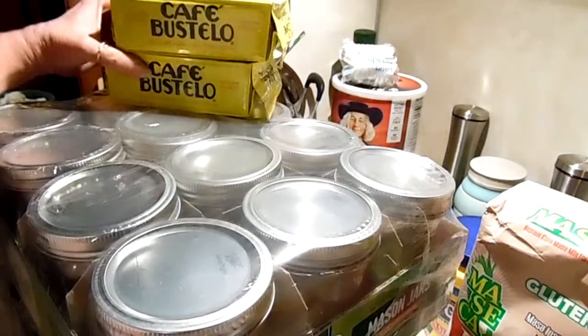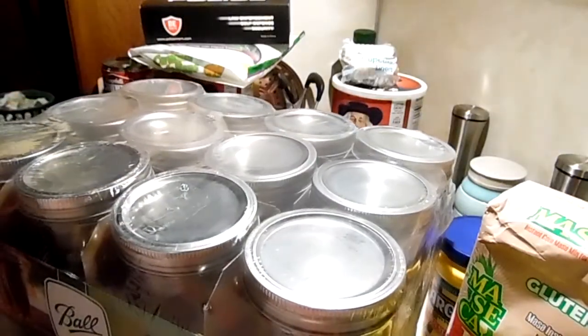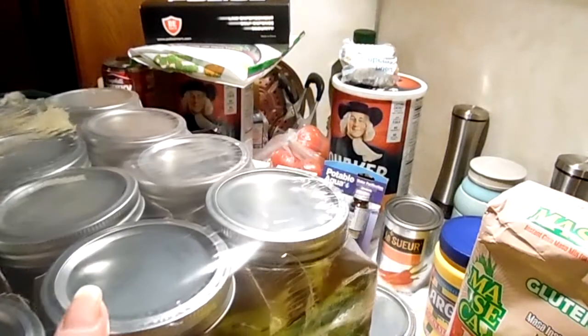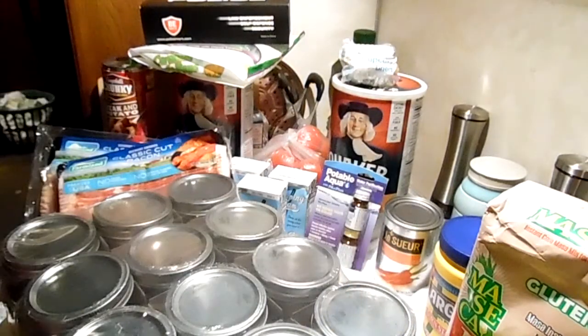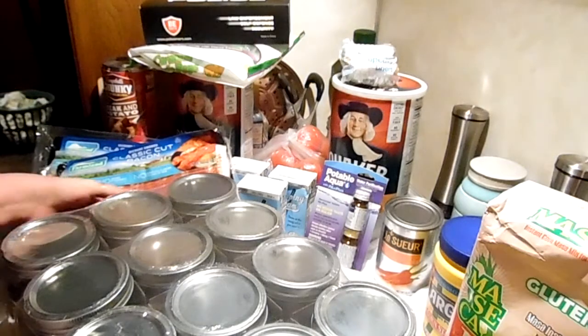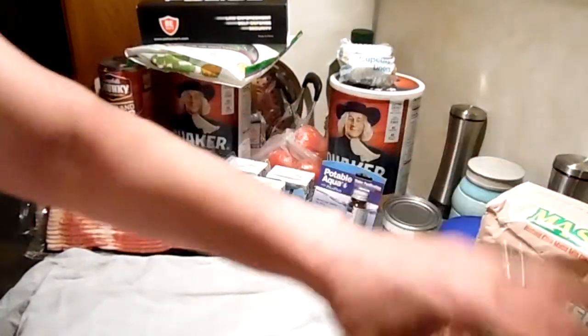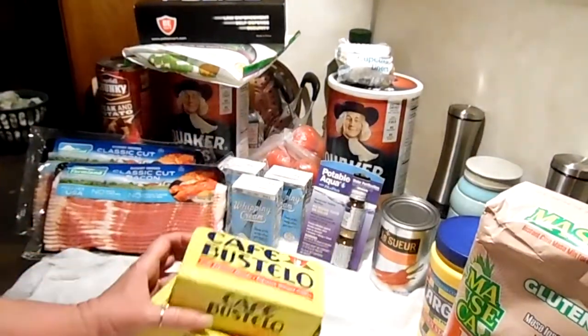I've got two boxes of wide mouth pint canning jars, which are right up in your faces. I'm surprised these even survived — they were shipped and the box was completely open, they weren't wrapped or anything. Now we have more room to work with over here.